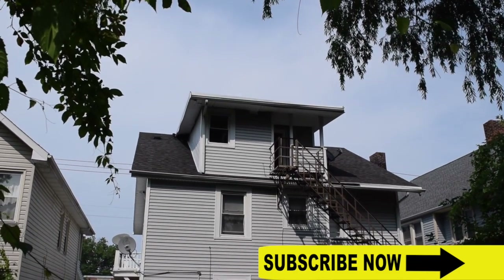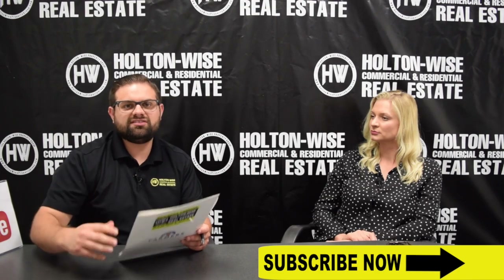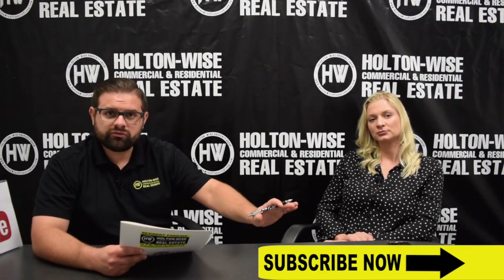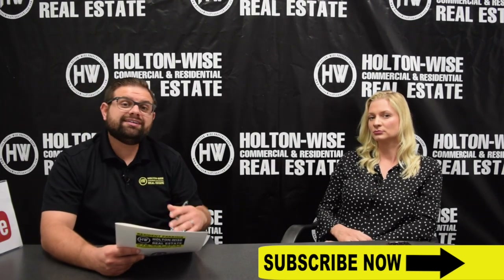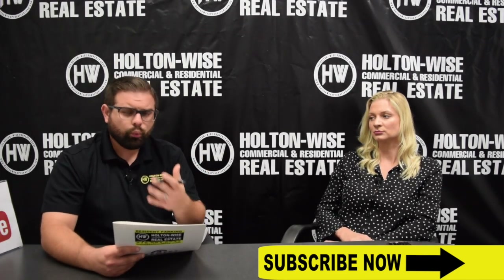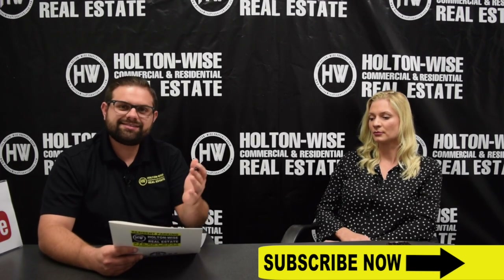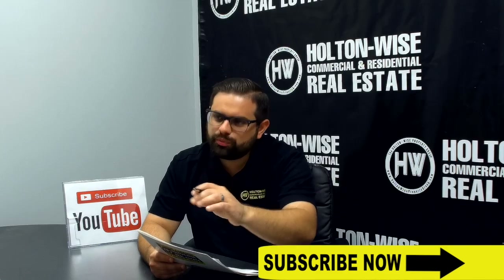One tenant you can't move right away — Ohio landlord-tenant laws require you to honor any existing lease when you purchase an investment property. However, if we're on month-to-month, you as the landlord can change any terms. All you need to do is provide the tenant a 30-day notice — you don't need the tenant's permission or a reason. The Section 8 tenant is paying the most, at $785.